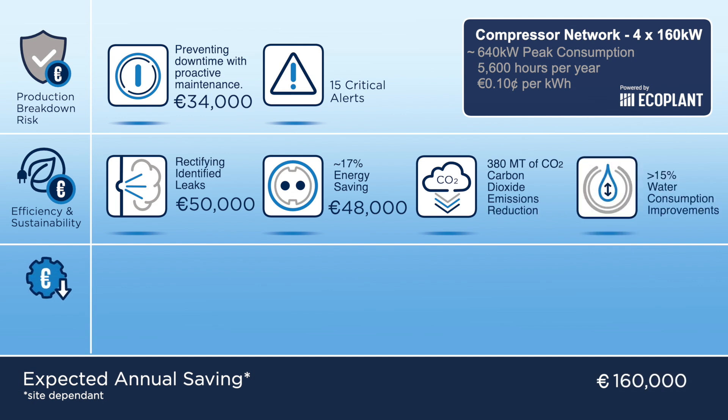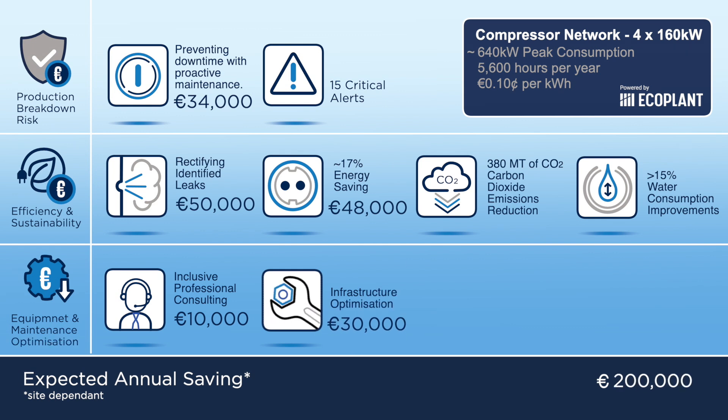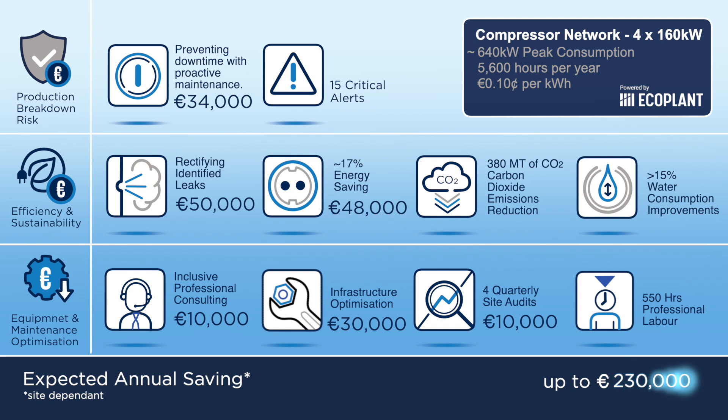More than 15% water consumption improvements, on-demand consulting, infrastructure optimization, removal of the need for quarterly site audits, and reducing on-site professional labor costs — all of which, depending on local site conditions, could amount to an annual saving of up to 230,000 euros.